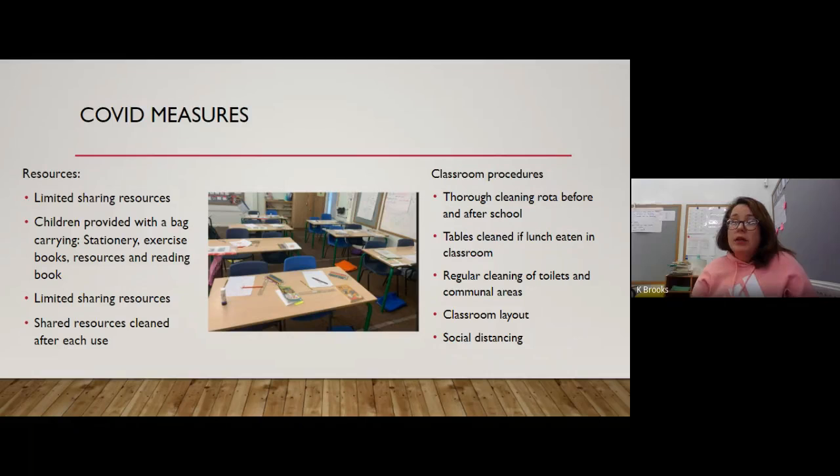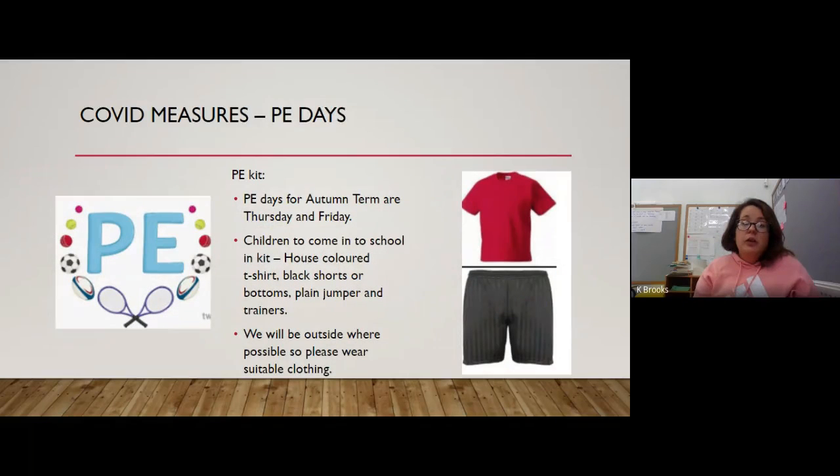The children are sat with a learning partner and they stay with that learning partner at that table for the week. As you can see, the tables are all facing to the front of the classroom and are spaced out as much as we can allow. We have all the windows open, we don't close the classroom door, and we have the fire exit door open as much as possible. We also encourage social distancing between adults and children and have procedures for how adults can work with children without getting too close.